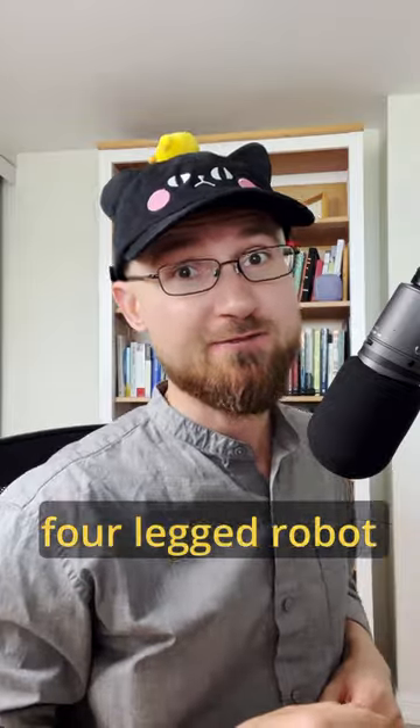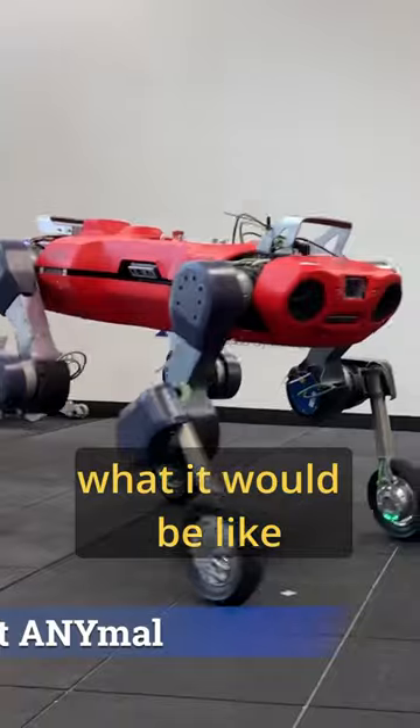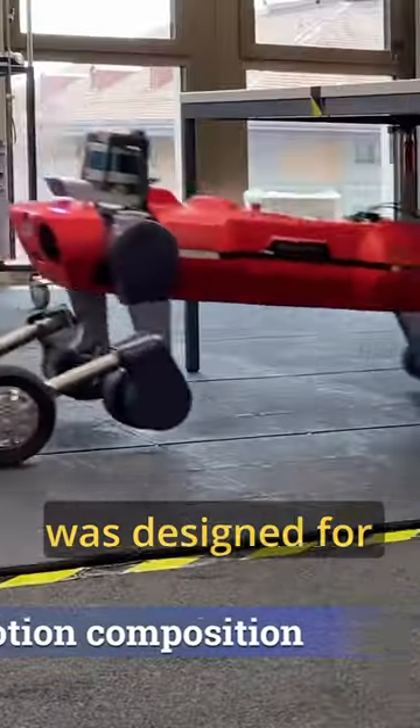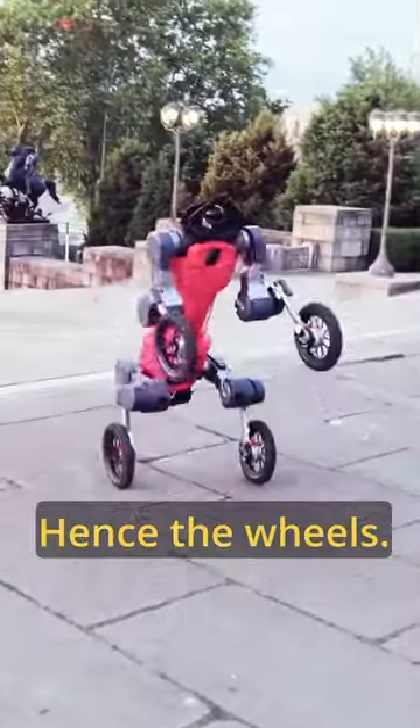Moving on, we have this impressive four-legged robot with… wheels? If you ever wondered what it would be like to have wheels for hands, look no further. This nimble robot was designed for last-mile deliveries and it can access almost any building — hence the wheels.